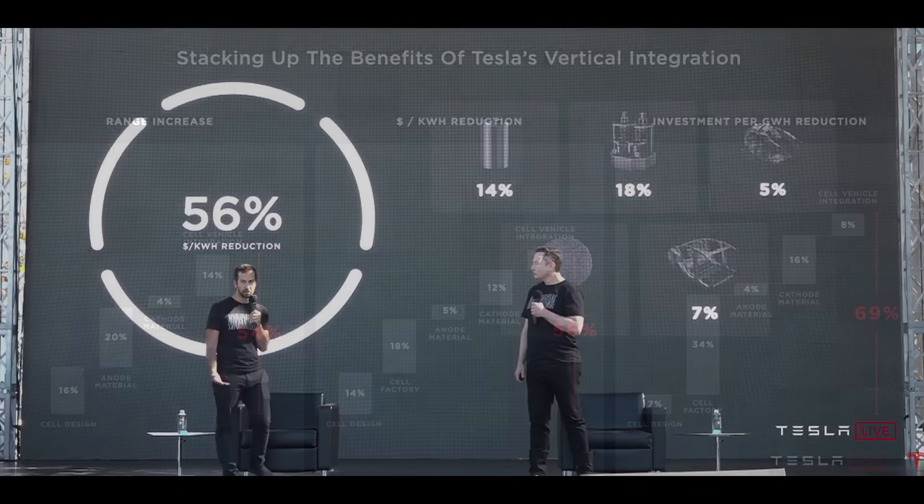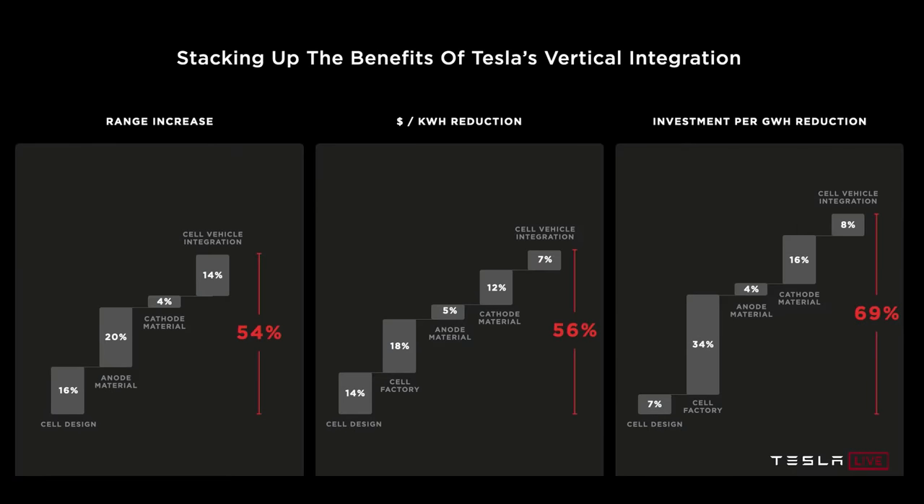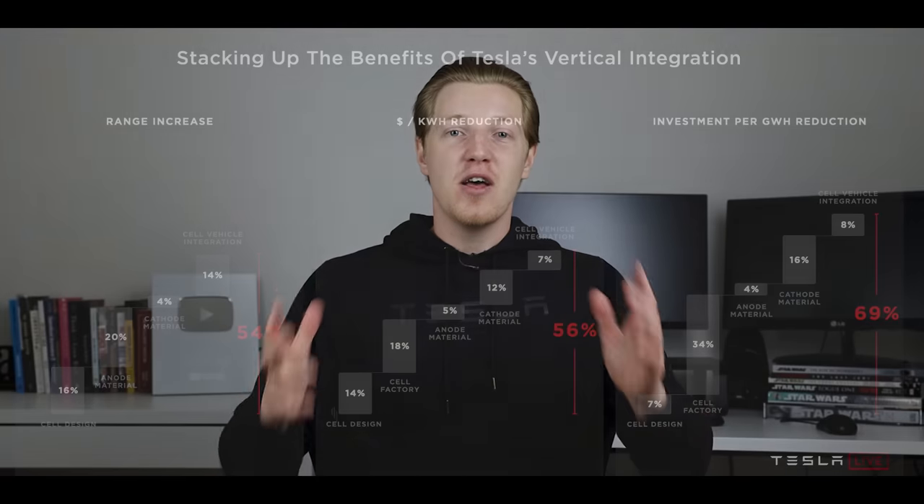As a grand summary, they have a total reduction of 56% in cost per kilowatt hour of the production process, a 54% increase in range, and a 69% reduction in investment per gigawatt hour. The theme was definitely efficiency - this is further Tesla vertical integration. They think about things from first principles, build from the ground up, and don't think about legacy ways of doing things. They've completely re-engineered the battery, starting to make their own cells, changing up the pack, materials, and architecture.